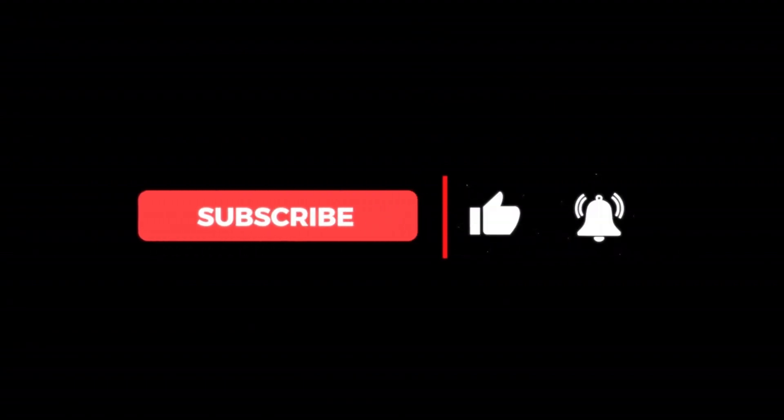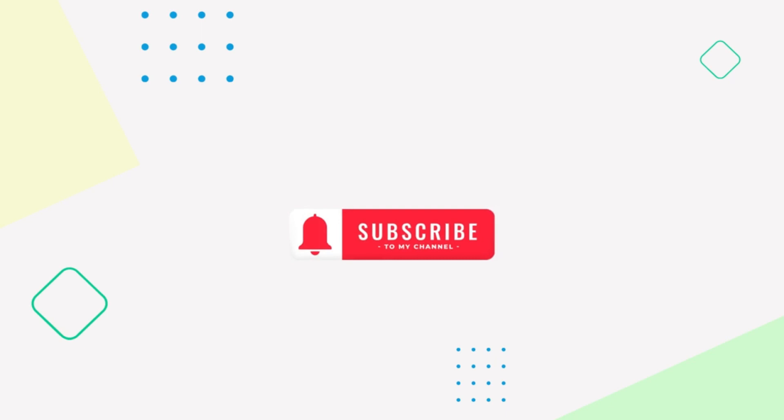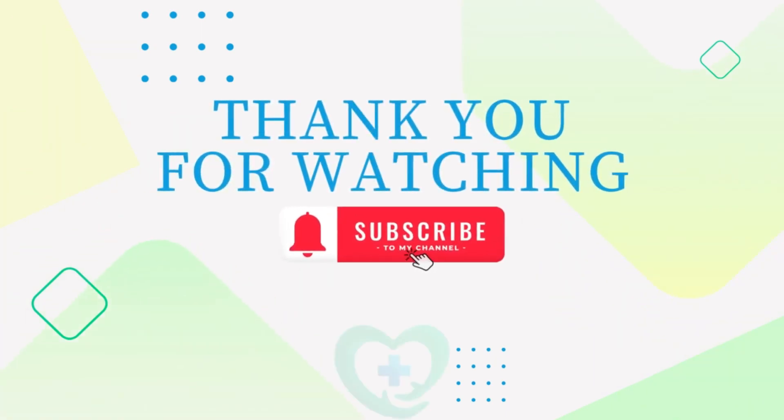Thank you for tuning in today. Don't forget to like, subscribe, and hit that notification bell so you never miss an exciting health update from us. Until next time, stay healthy and take care.